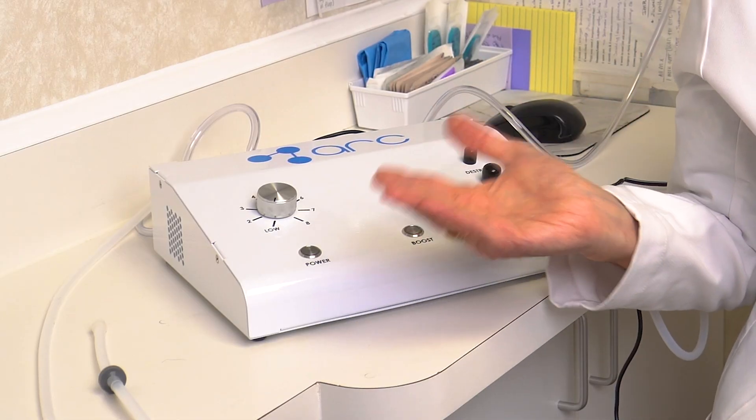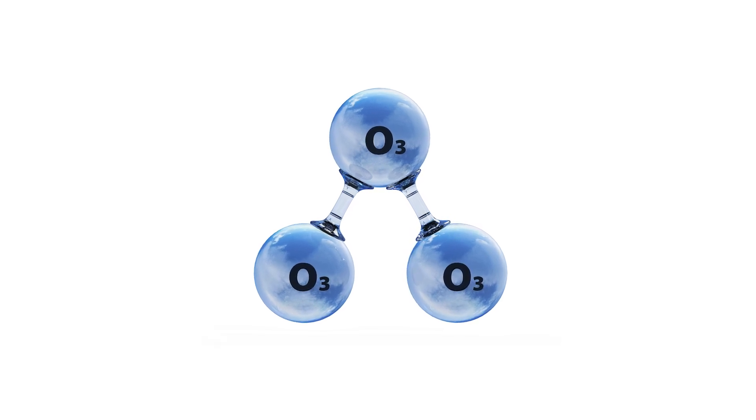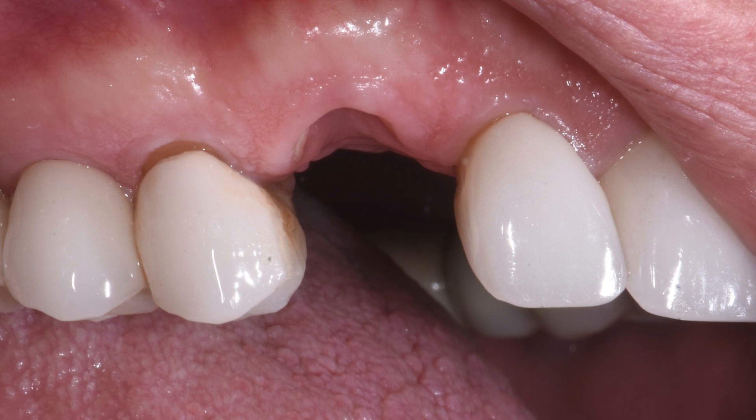Hi, I'm Dr. Joe Nemeth. I am a periodontist in Southfield, Michigan, and in keeping with always staying on the cutting edge and being as holistic as we possibly can, we now have ozone therapy to offer. Ozone is a very highly active gas that kills bacteria on contact and can help enormously in the healing of wounds, like when a tooth is extracted or gum surgery is done.